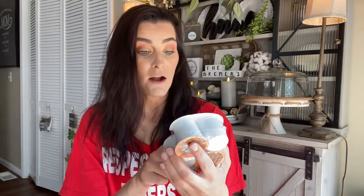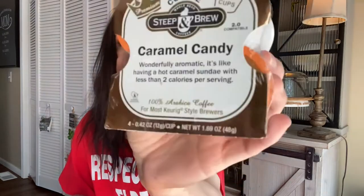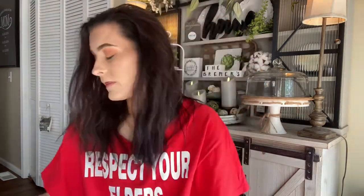This one is Caramel Candy — wonderful, aromatic, like having a hot caramel sundae with less than two calories per serving. Then there's Chocolate Raspberry Cream — a wonderfully heavenly, luscious combination for indulgent dessert lovers. I absolutely love raspberry, so anything raspberry is my jam. Then Southern Pecan Pie — each sip is a mouthful of rich toasted pecans without the syrup sweetness and calories. And Hot Buttered Rum — enjoy this welcoming cold-weather drink anytime, non-alcoholic and only two calories per serving.